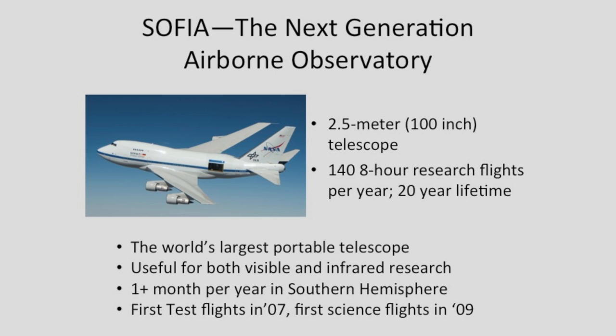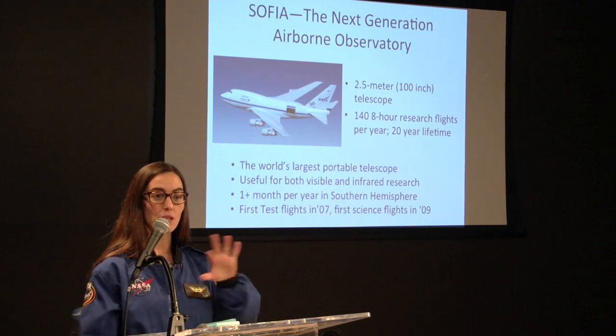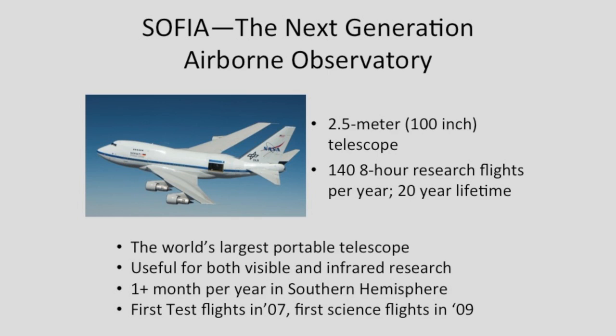Where the Kuiper had a 36-inch telescope, SOFIA is the next generation with a two-and-a-half meter, 17-ton telescope in the back of the airplane — making it the world's largest flying observatory. It's used for both infrared and visible observing. The first flight test was in 2007, with the first scientific research flight in 2008. It also spends one month per year in New Zealand for flights that give a better view of the galactic center.